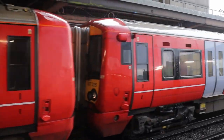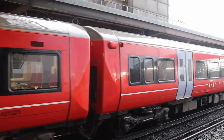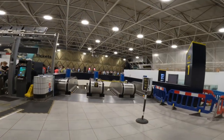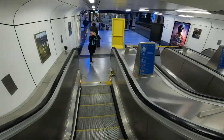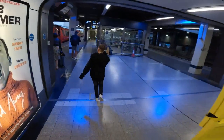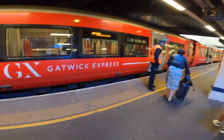Number one is Southern Railways, and number two is the Gatwick Express. The Gatwick Express is, as the name says, an express service directly from Gatwick to London Victoria — non-stop. Southern Railways, on the other hand, stops two times on the route. Travel time on the Gatwick Express is around 30 minutes, and the Southern train will take 34 to 38 minutes.